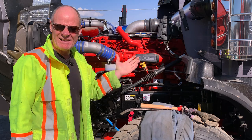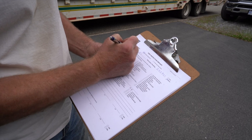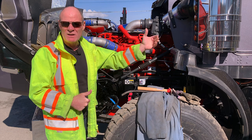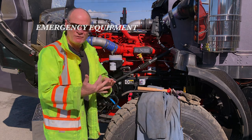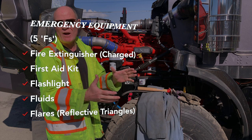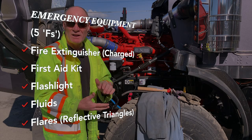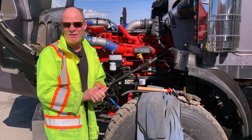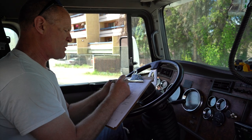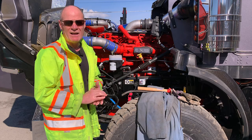Tip number four: if you forget something, you can go back and check it. If you're in the cab finishing up and filling out your pre-trip inspection sheet and you realize you forgot your emergency equipment, you can go out and check it. That's your fire extinguisher, your first aid kit, your flares — which are now triangles, because fire and flammable materials tend to create fires — flashlight, and extra fluids. Those are your five F's. You can go out, check that, come back in, and once you sign the pre-trip inspection sheet and hand it to the examiner, that's when you're finished. But until that point, yes, you can go back and check something.